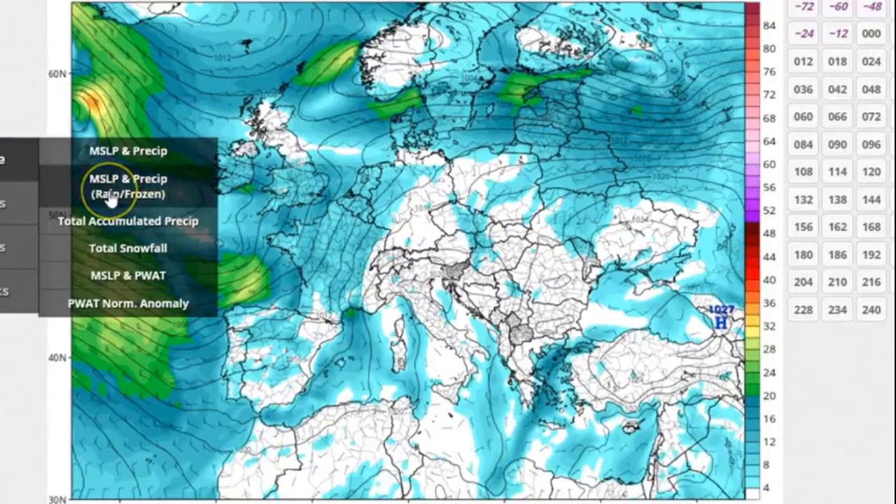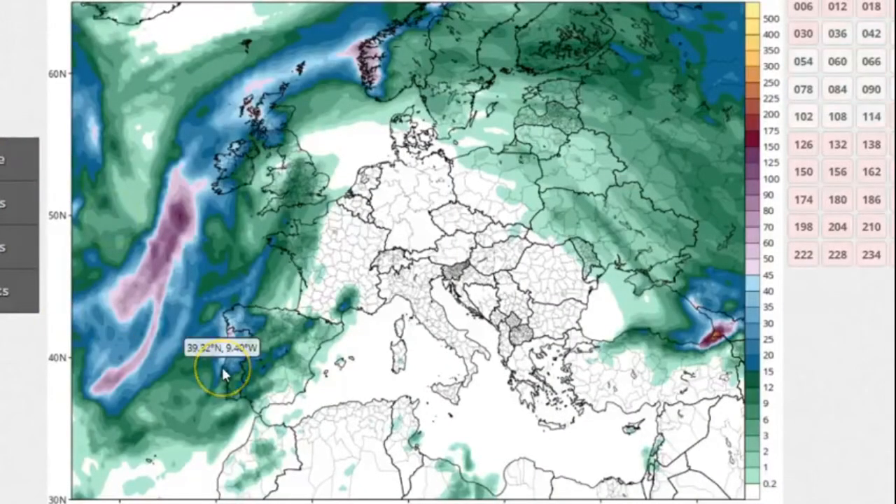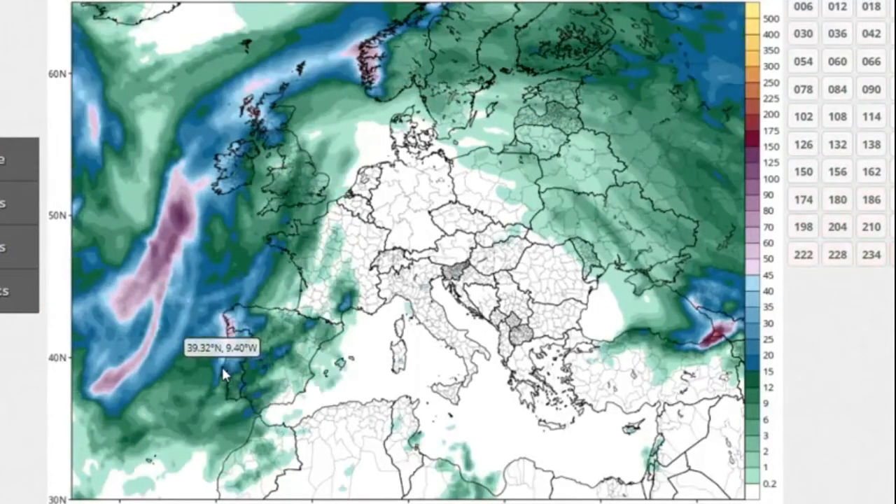Looking at the total rainfall amounts starting with the Canadian model — again with the track, you can pick out where the track is just by following where the heaviest rain is. This is going to be the track of the low center itself. South and east of the track, the rainfall amounts are generally under 15 millimeters. North and west of that, you're talking 20, 30, 40 millimeters of rain possible in about 24 hours' time.